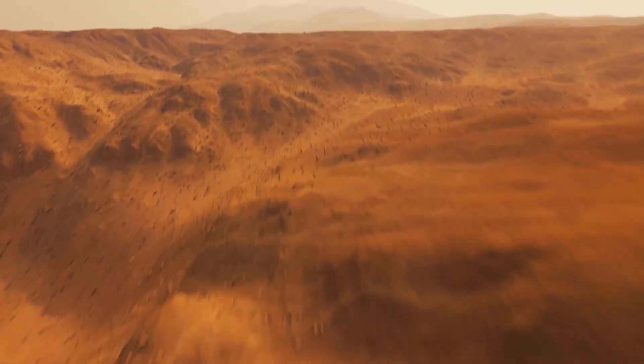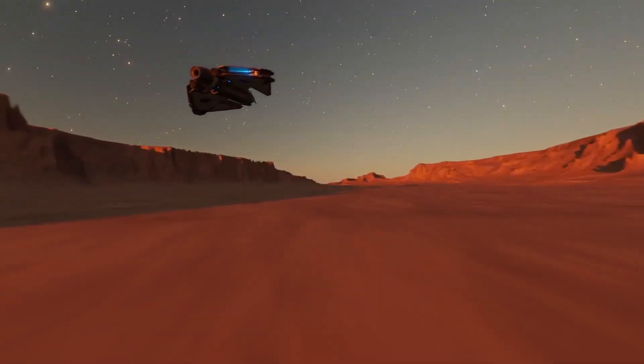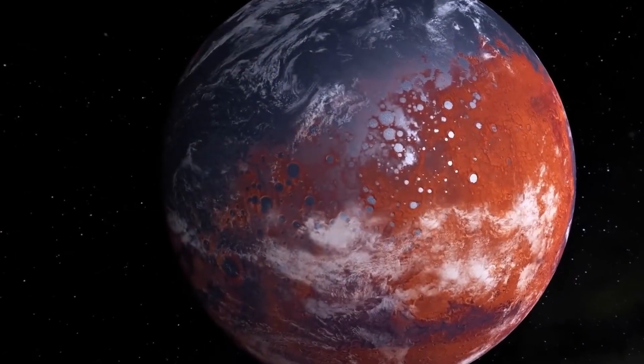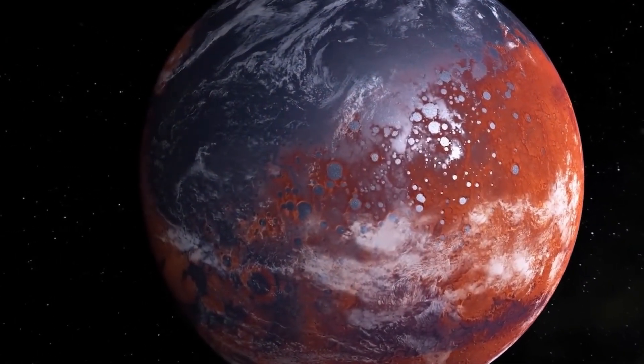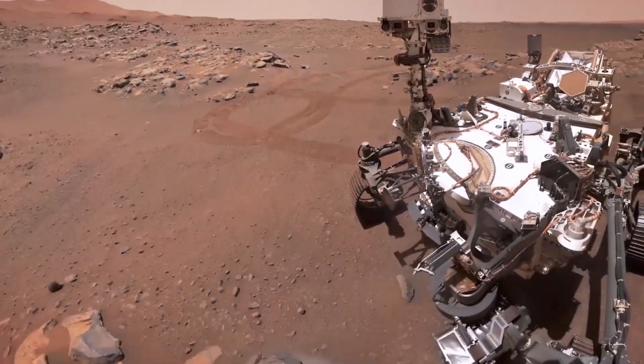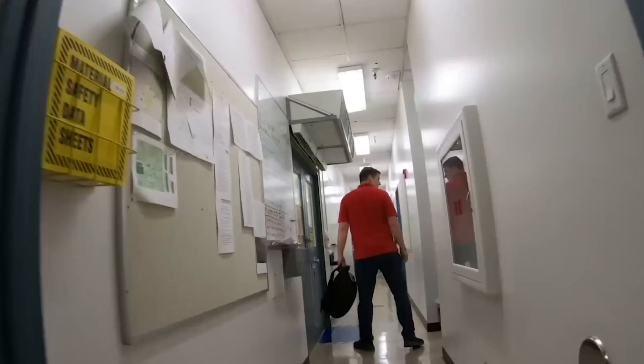These samples are part of a long-term plan. NASA and ESA planned to bring them back to Earth in 2033 for more study. This could finally answer: has life ever existed outside Earth? Maybe the samples won't give the definitive answer, but it's our best shot.